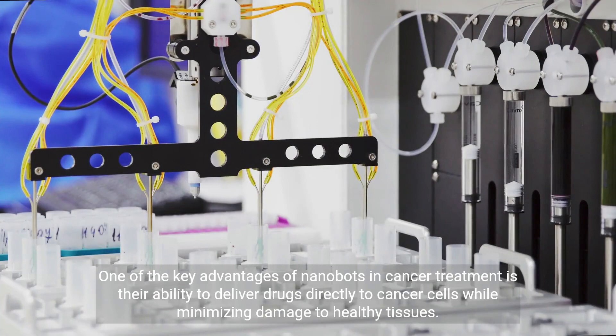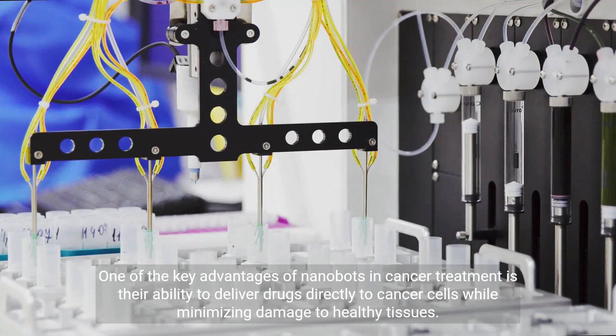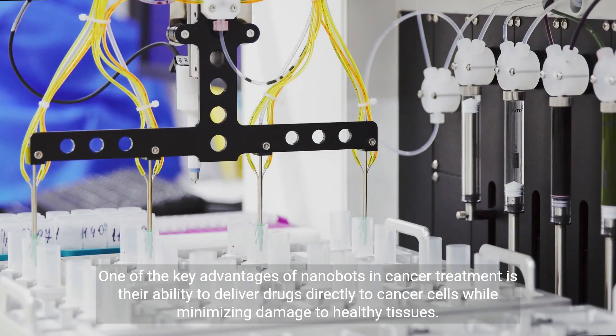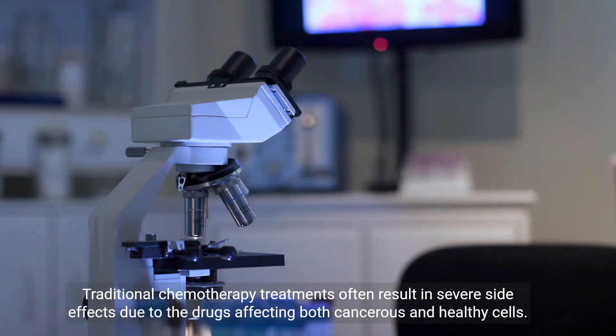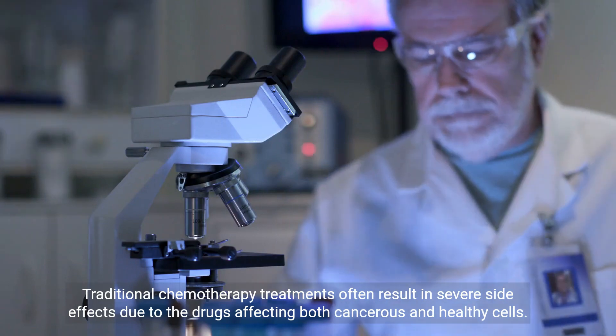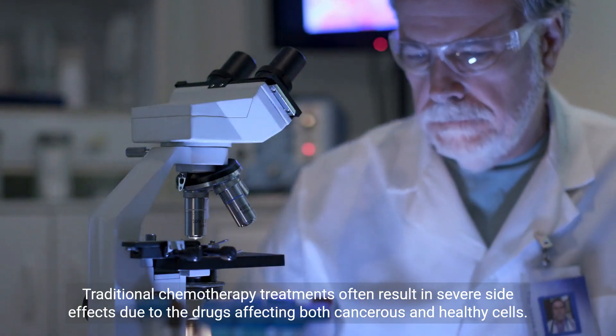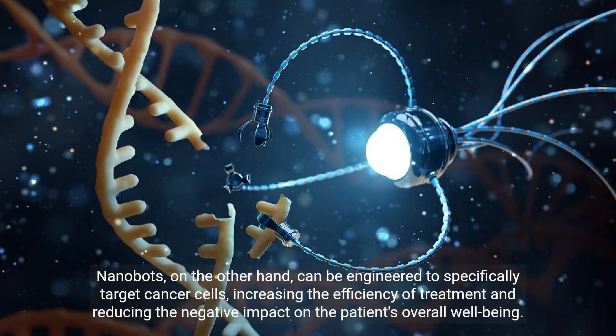One of the key advantages of nanobots in cancer treatment is their ability to deliver drugs directly to cancer cells while minimizing damage to healthy tissues. Traditional chemotherapy treatments often result in severe side effects due to the drugs affecting both cancerous and healthy cells. Nanobots, on the other hand, can be engineered to specifically target cancer cells, increasing the efficiency of treatment and reducing the negative impact on the patient's overall well-being.